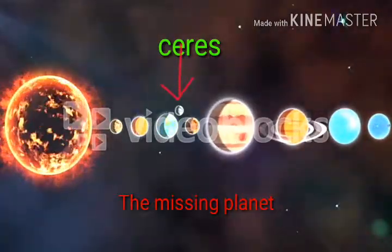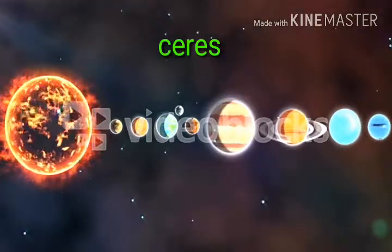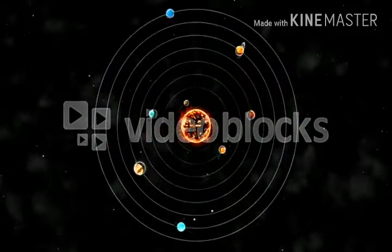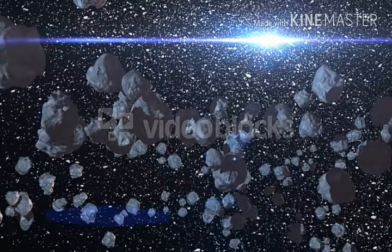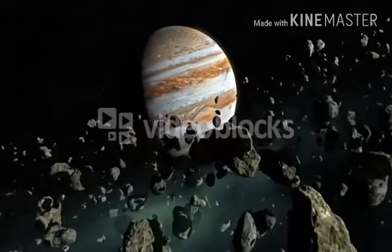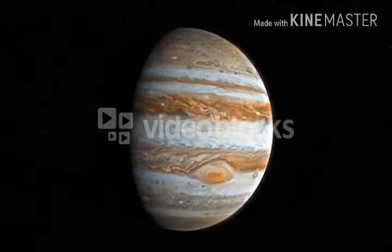Today's topic: the missing planet in our solar system, Ceres. Our solar system consists of eight planets, out of them Jupiter is the biggest. Between Jupiter and Mars there is an asteroid belt. As Jupiter has the highest mass, its gravity is very high, which is why it attracts all asteroids in its orbit.